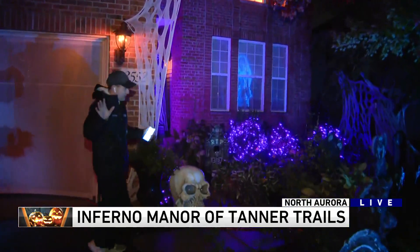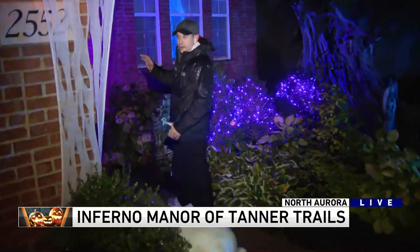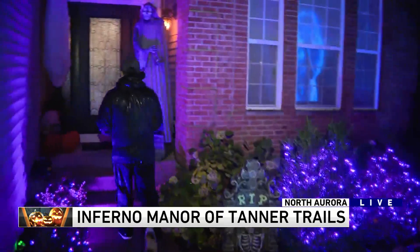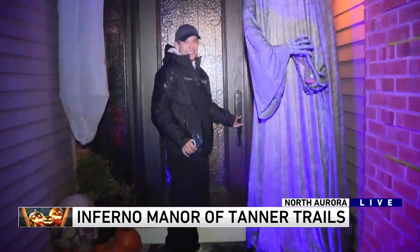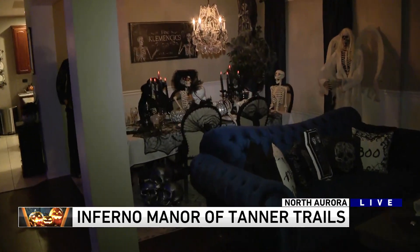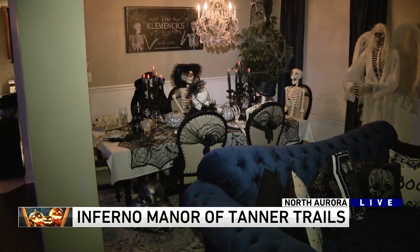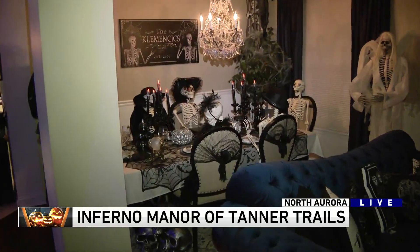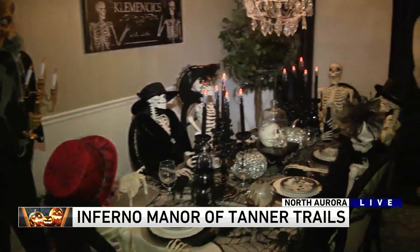I'm going to give you a special treat. You won't get to see this if you come out to the place, but all the decorating goes on inside the house as well. We're actually going to walk inside and take a look at their dining room during Halloween. This is their house — this is their dining room during Halloween. You've got the whole Halloween party going on in there, which is really cool.